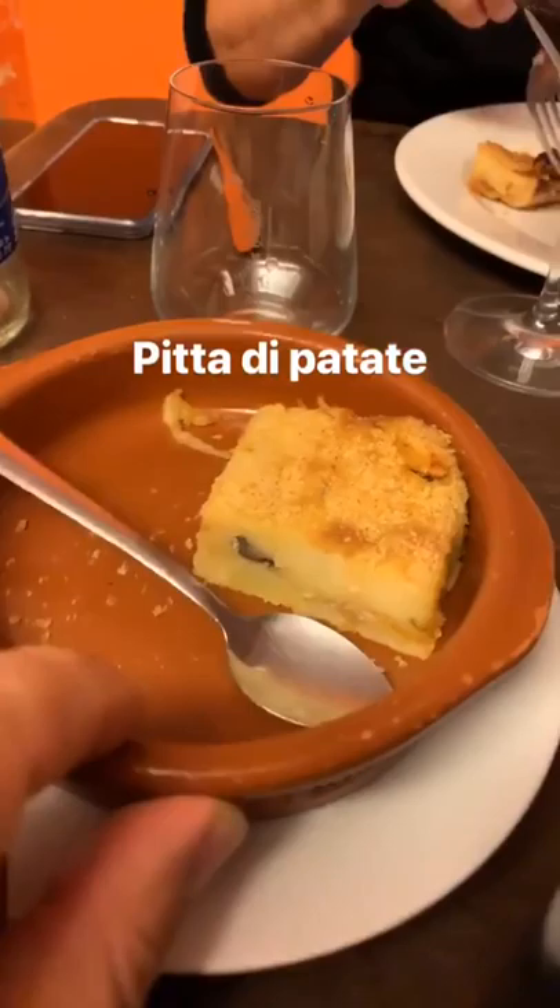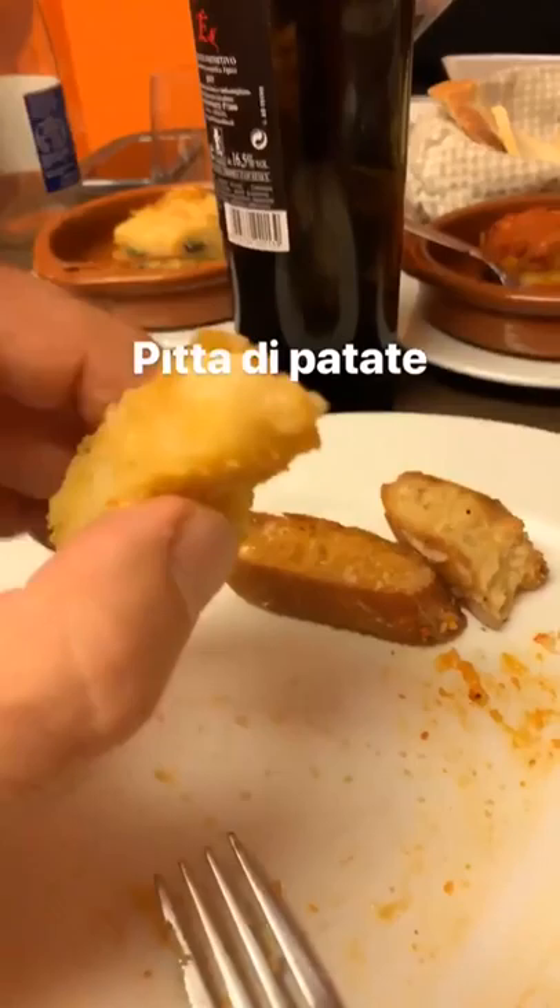Parmigiana di melanzana. Potato panzerotti — basically fried croquettes made of lightly mashed potato. My grandmother used to make these at all the holidays — fried potato croquettes. We used to walk into her house with the smell of this frying every Thanksgiving and Christmas. When I opened Frank Restaurant, we called it Pita di Patate. It's a lot of heavy stuff, but very creamy — kind of has a semolina crust, almost like a dumpling.